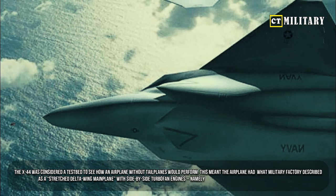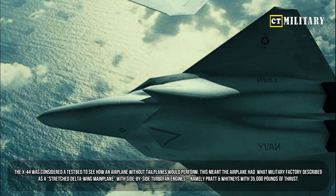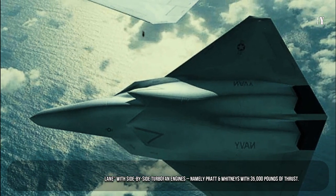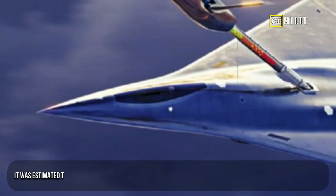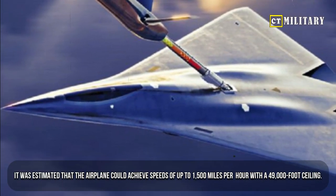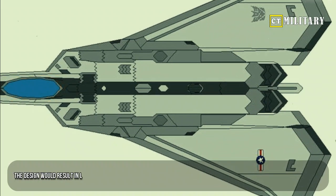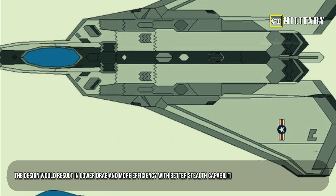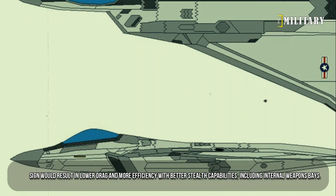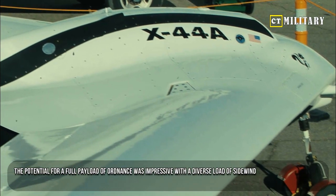The X-44 was considered a testbed to see how an airplane without tailplanes would perform. It had a stretched delta wing main plane with side-by-side turbofan engines — namely Pratt and Whitney's — with 35,000 pounds of thrust. It was estimated the airplane could achieve speeds of up to 1,500 miles per hour with a 49,000-foot ceiling, resulting in lower drag and more efficiency.